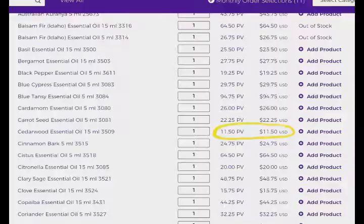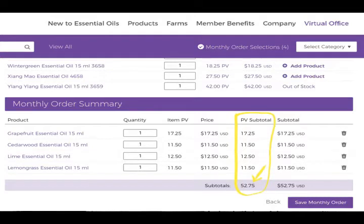Essential rewards means you have to place an order every single month of 50 PV — point value. So take an essential oil for instance: you have a dollar amount and a PV amount. When you're looking in your virtual office, you're going to see a dollar amount and a PV amount. If it's $11.25, most likely for the essential oils, you're going to have an 11.25 PV. That PV total at the bottom has to be 50 every single month.